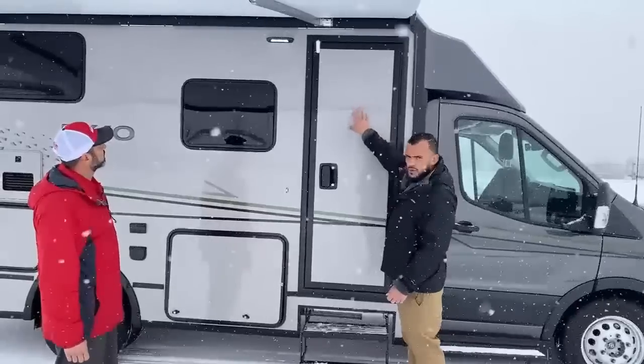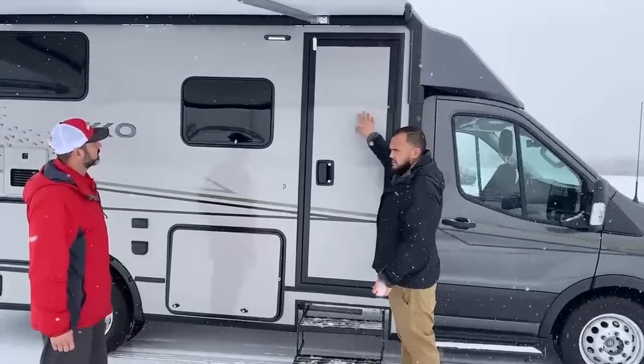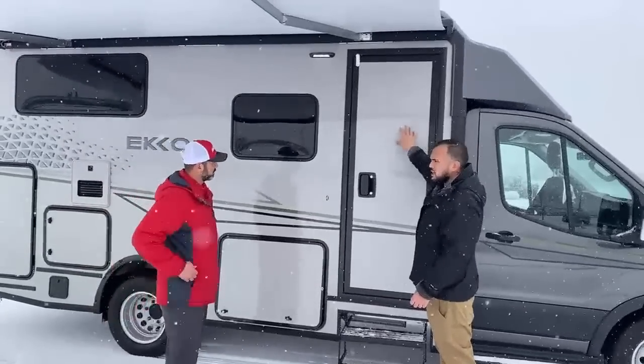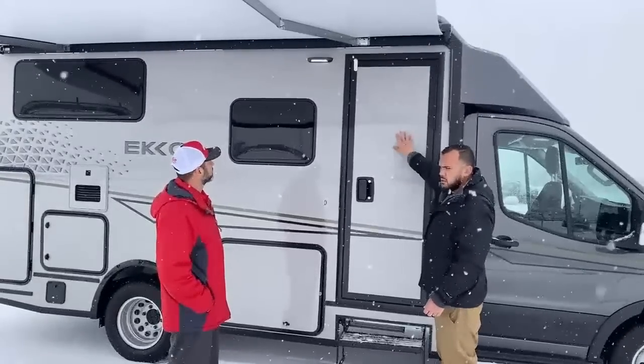As you can tell, we don't have a window on the door. The reason why is we wanted to keep this unit as insulated as possible, and of course for security — what happens a lot of times is people break into motorhomes, and we wanted to be as secure as possible, as well as insulated.